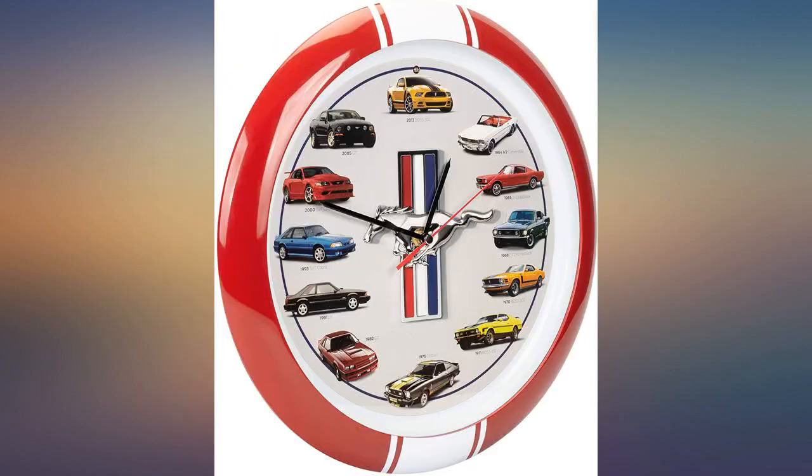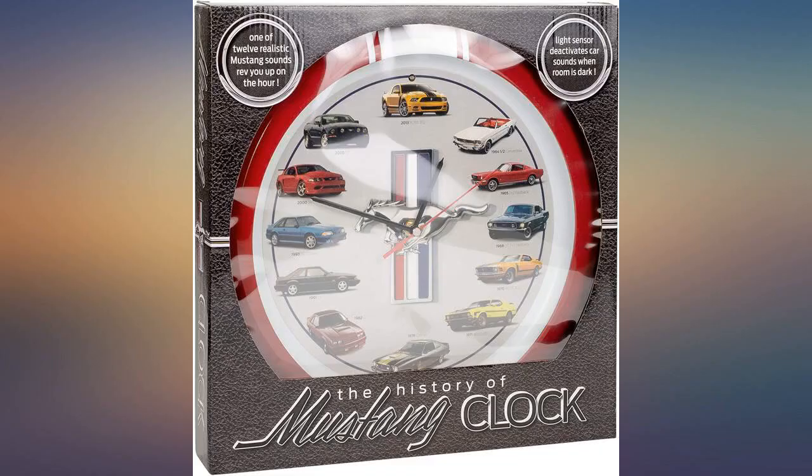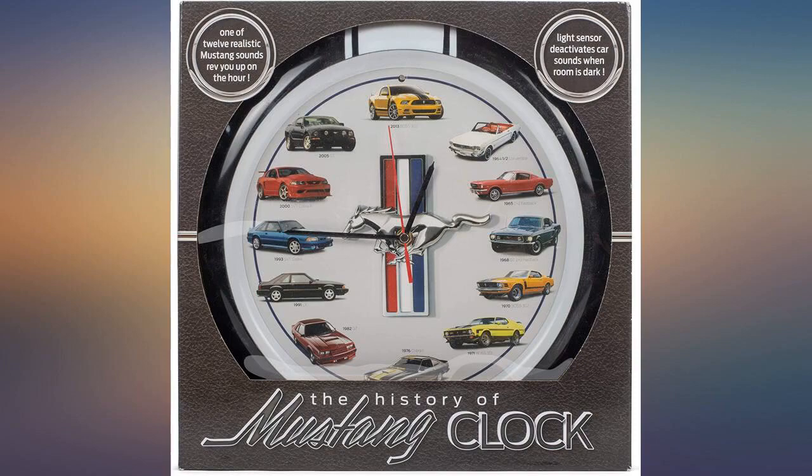When the lights are out, it doesn't make sounds. It's a fun clock — keeps accurate time and Mustang sounds on the hour. A light sensor shuts off sound in the dark and mutes the sound in a dimly lit room.